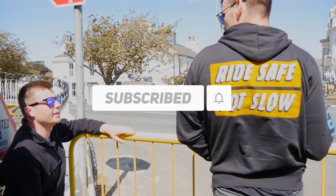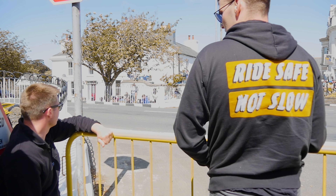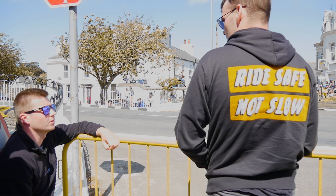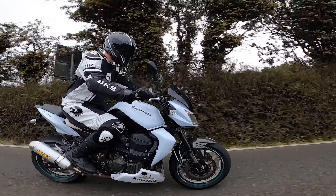You won't find any adverts around here, so if you want to support the channel feel free to pick up some merch from the links in the description below — we've got hoodies, tees, stickers, patches, you name it. And we started on the road and we're still there, enjoying the unrestricted speed limits of the Isle of Man. So follow on and ride safe, not slow.